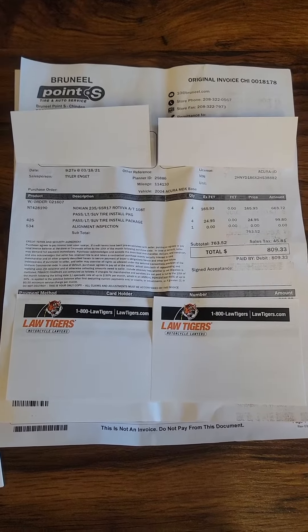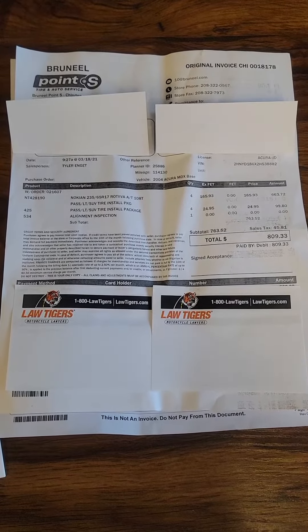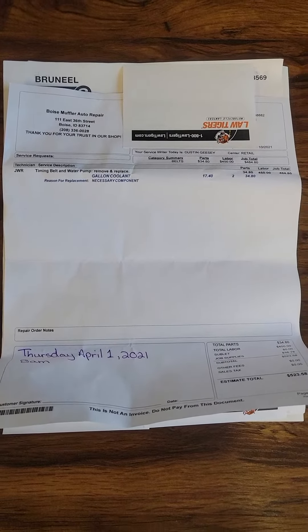Looks like this is for new tires. That was done on 3-18-21 — so last year — all tires with an alignment were done, and that was at Bruneel.